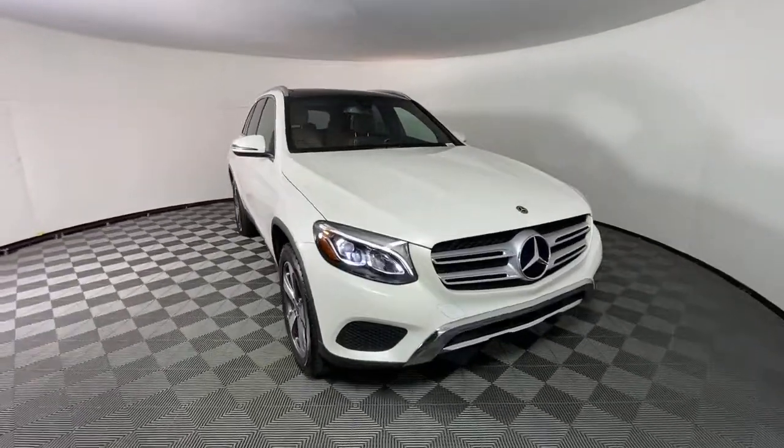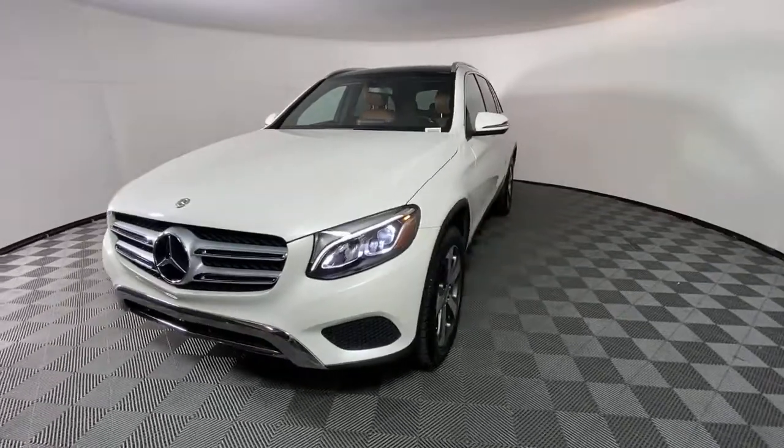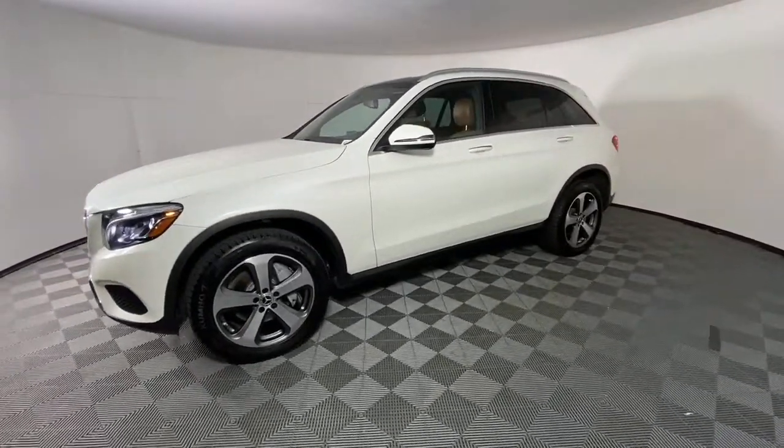Get into a car with value. 2018 Mercedes-Benz GLC — with less than 70,000 miles on the odometer, this vehicle stands out from the rest.